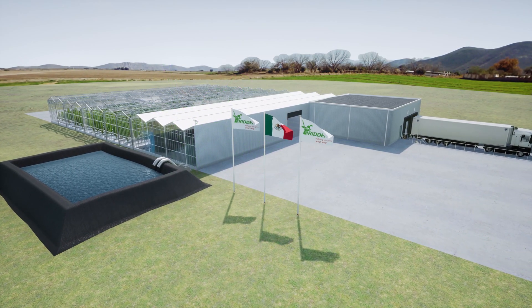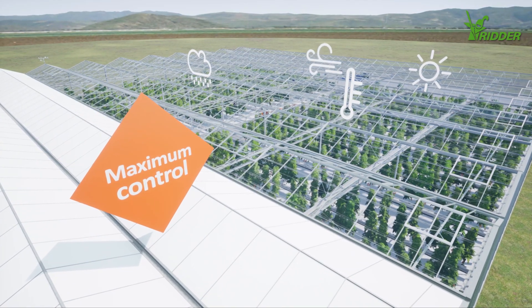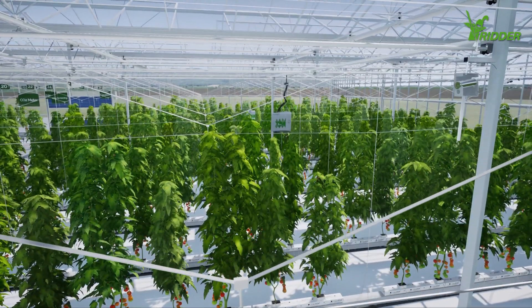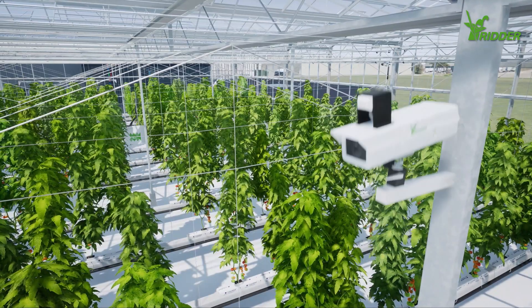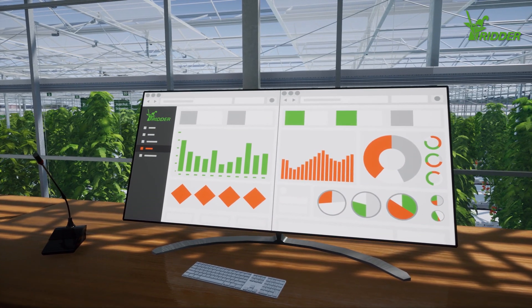Welcome to Ernesto's state-of-the-art greenhouse. His greenhouse is delivering maximum performance and producing high-yielding crops in the most cost-efficient way, thanks to perfectly aligned integrated greenhouse technology from RIDR.